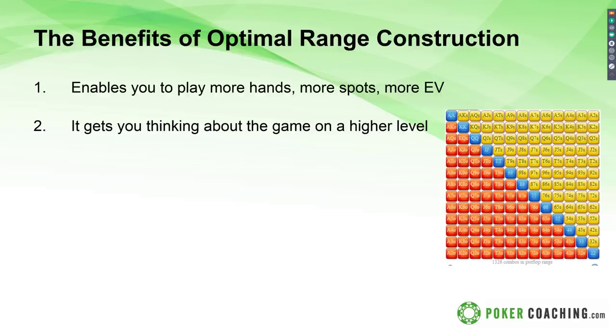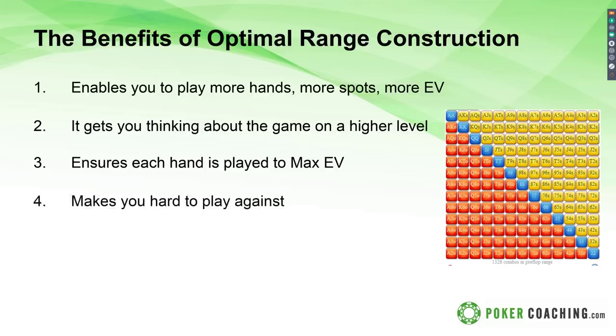The second benefit is that it gets you thinking about the game on a higher level. If you want to play higher stakes or against harder competition, you need to think in terms of ranges and see the big picture — a holistic perspective. This is something I'm currently working on personally, and I don't know many players in the world that have it perfect. The best thing we can do is practice, learn, iterate, refine, and get a little bit better every day. Building your ranges properly ensures that each hand gets its maximum expected value. This makes you really hard to play against because your strategy becomes well balanced and pretty bulletproof.